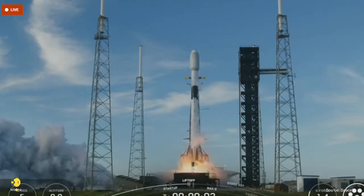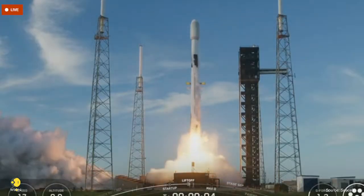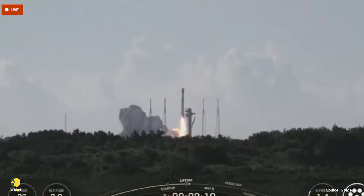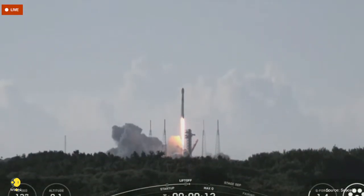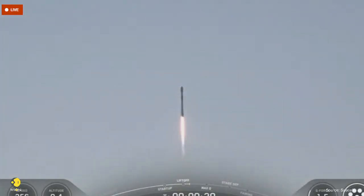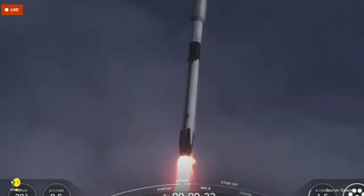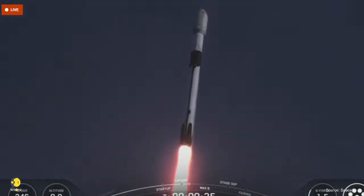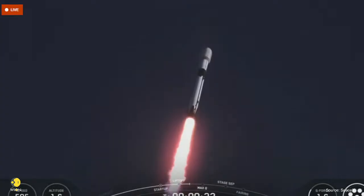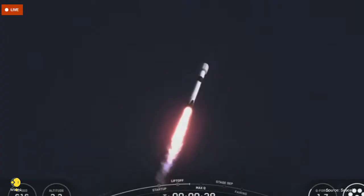Latch is released. Go hyper, go Falcon. Vehicle is pitching downrange. Stage one propulsion is nominal. At T plus 30 seconds and counting, Falcon 9 has successfully lifted off from Space Launch Complex 40 at Cape Canaveral Space Force Station.